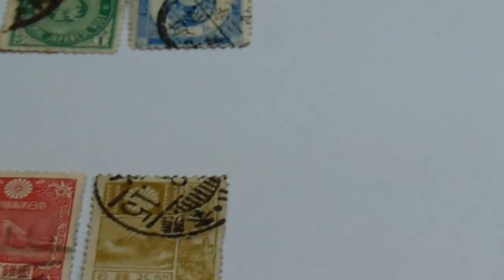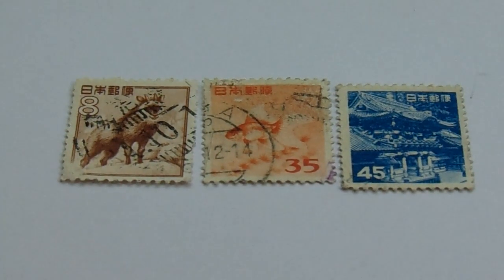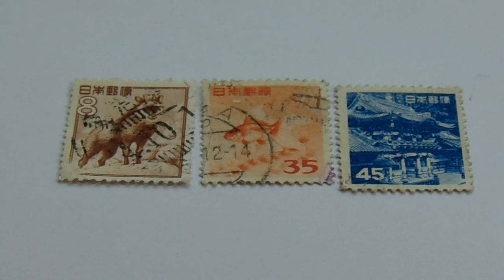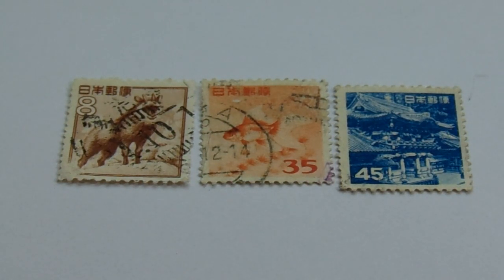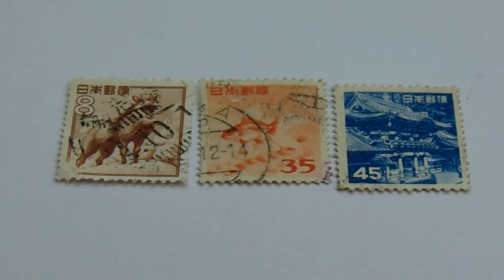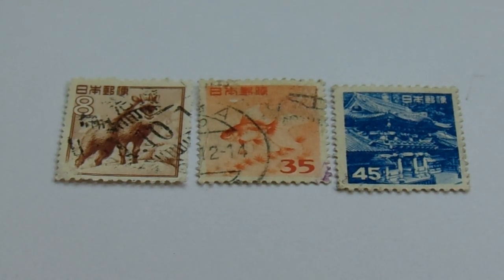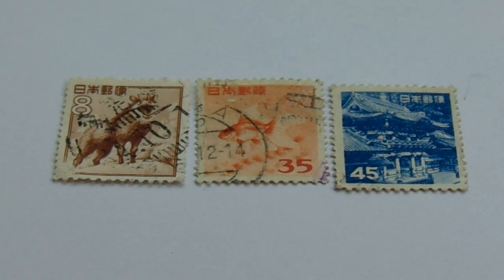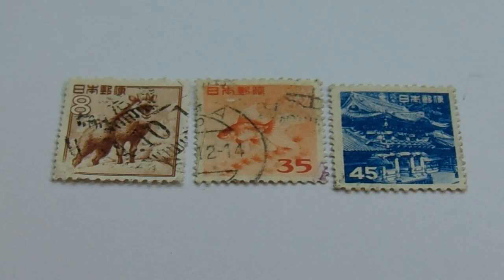Then we have our third group here. Look at that. First we have our 8 in the brown and white. Orange for a single fish of 35 — a lot of times you'll see the one that has the two fish, but this was just the one fish. Then you have 45 in blue. A little bit more of a closer view of the building — see how it kind of reflects in the water. Really cool.